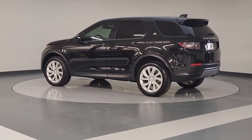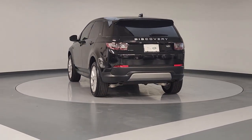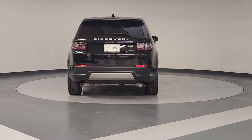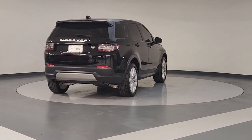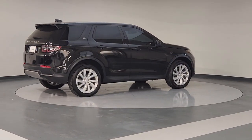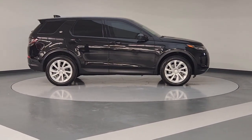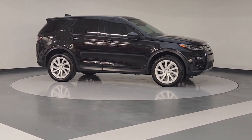Here's a distinguished Discovery Sport that offers posh luxury, serious trail-ready ruggedness, standard all-wheel drive, a versatile cabin with ample cargo space, smartphone integration, optional third-row seating, and driver-assist safety features. You can go anywhere in comfort and style in this handsome compact SUV.